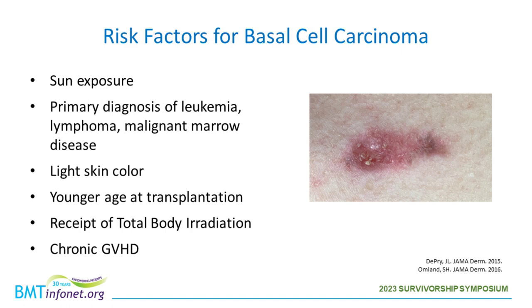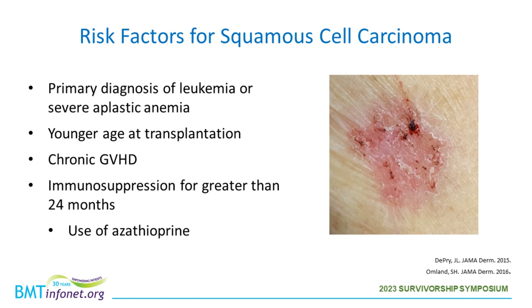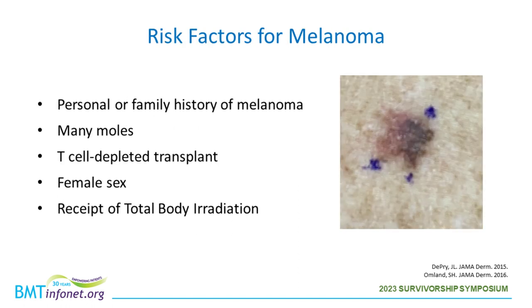Risk factors for skin cancers: most commonly sun exposure for all of them. Additional factors for basal cell carcinoma include primary diagnosis of leukemia, lymphoma, or malignant marrow disease; light skin color; younger age at transplantation; having had total body irradiation; or a history of chronic GVHD. Risk factors for squamous cell carcinoma include human papillomavirus, primary diagnosis of leukemia or severe aplastic anemia, younger age at transplantation, history of chronic GVHD, immunosuppression for greater than 24 months, and use of azathioprine. For melanoma: personal or family history of melanoma, history of many moles, T-cell depleted transplant, female sex, or having had total body irradiation.